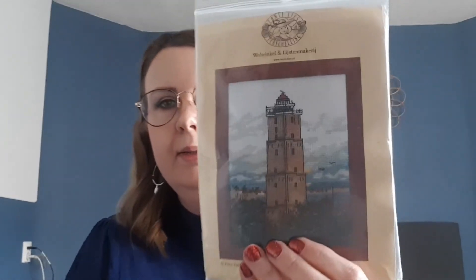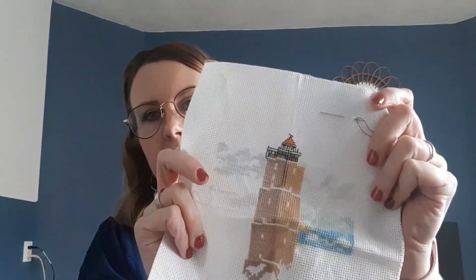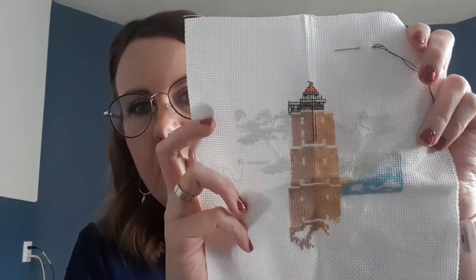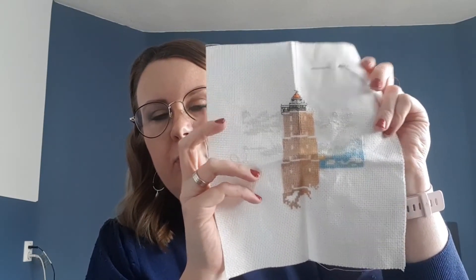Next up is a small one — this is called 'The Brandaris,' which is the lighthouse on an island here in the Netherlands called Terschelling where I used to go as a kid with my parents. I really love that place. I bought this on the island and I'm working on some backstitch. It's stitched on 14 count Aida with the provided flosses. It really makes me want to go back.